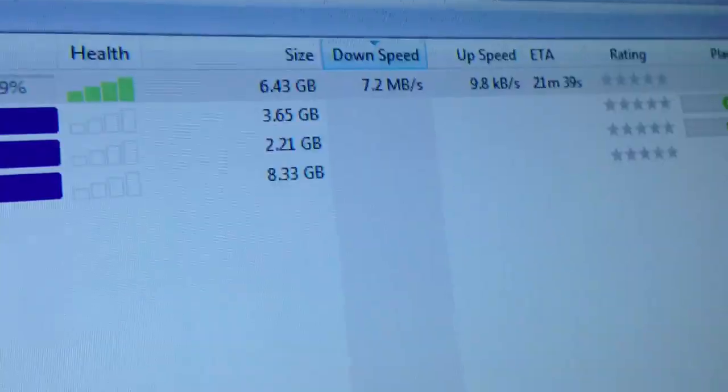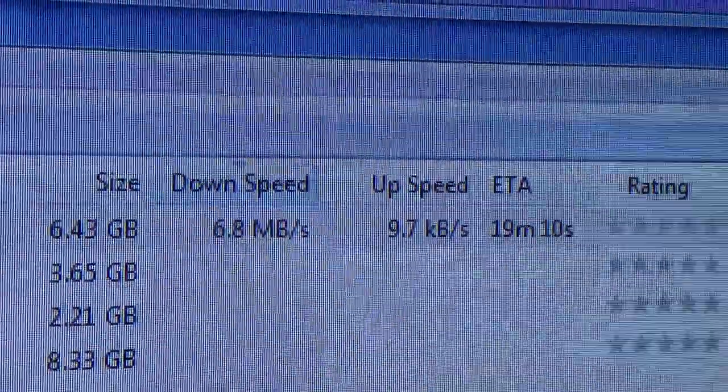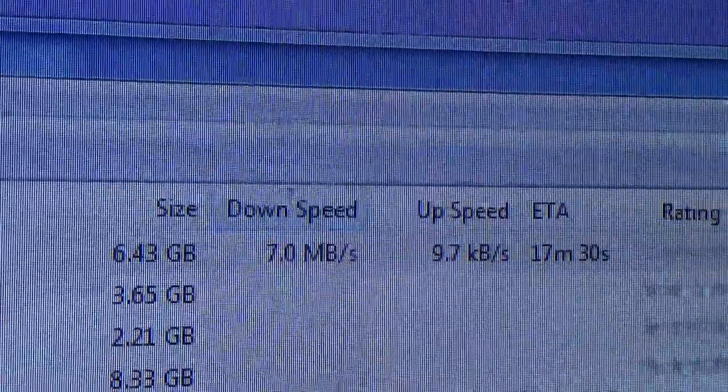21 minutes remaining, about 7.5 MB/s on that — yeah, that's SkyFiber Optic Pro.